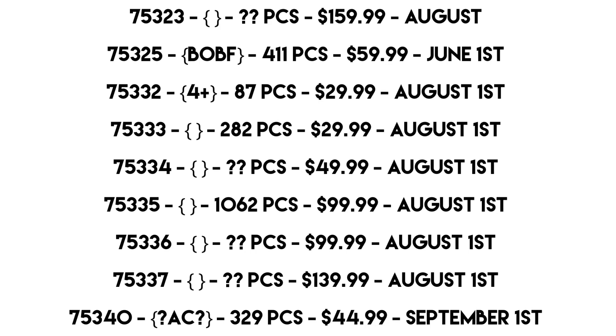Set 75336 — don't know what it is, don't know the piece count, but it's $100 coming August 1st. This is the one I predict to be the AT-AT — I'm cautious about that prediction, but it's Attack of the Clones' 20th anniversary and I think the next set ties into that. $100 is a broad price point so it could be many things, even something based on the new shows.